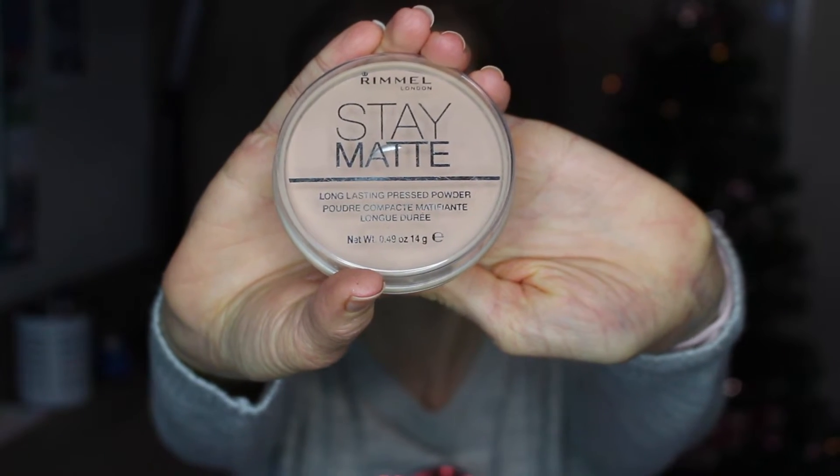Let me know what your favourite thing about Christmas Day itself is and what you look forward to. What's the best bit about your Christmas meal? If you go full out, is there anything typical on a Christmas meal that you don't like? Let me know all of that! I'm now going to take my Rimmel Stay Matte long-lasting pressed powder.